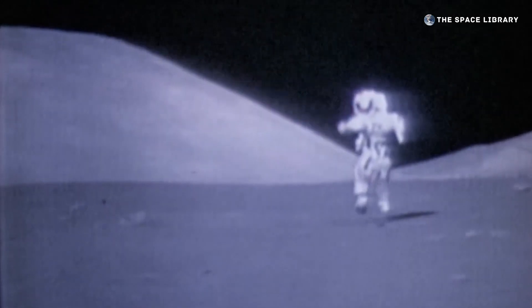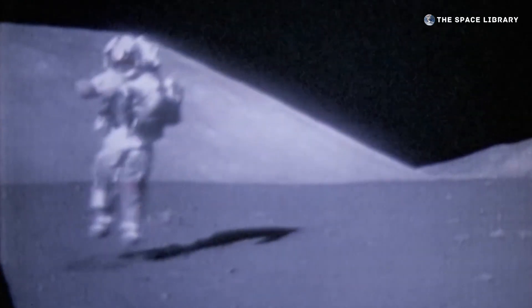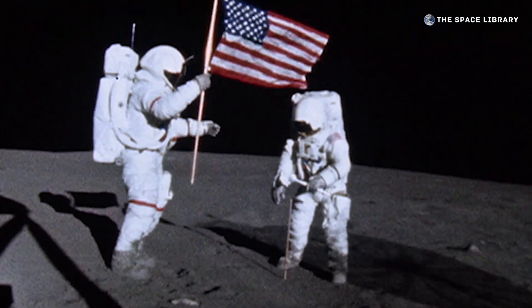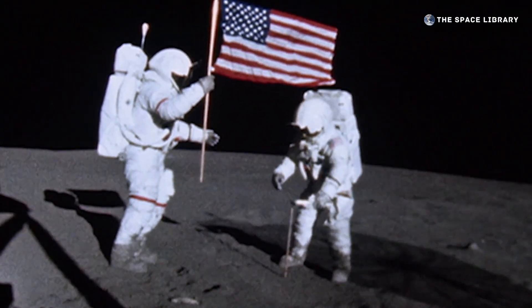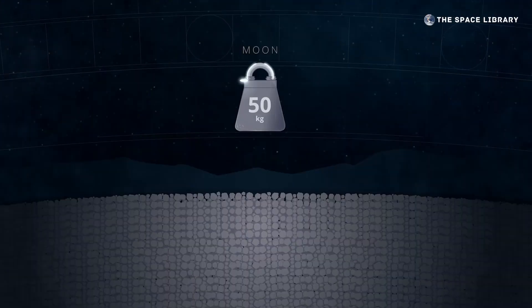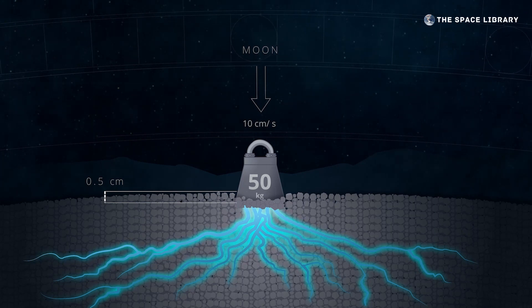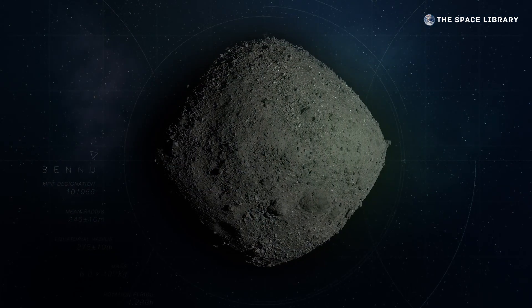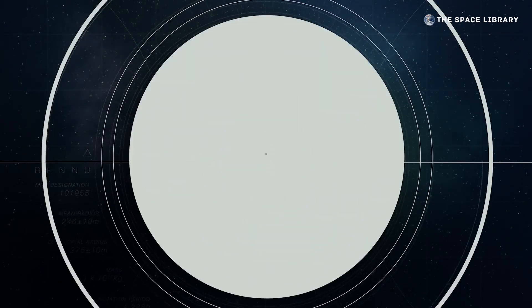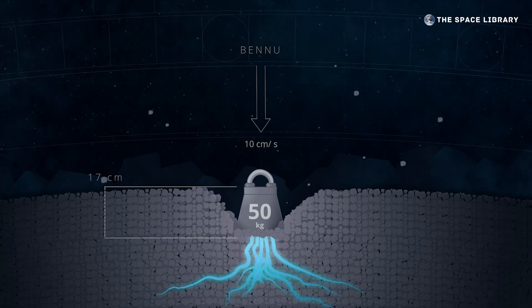On the Moon, gravity is sixteen percent as strong as it is on Earth, and more than sixteen thousand times stronger than it is on Bennu. As a result, loose material in the lunar subsurface is packed together more tightly, making the Moon's surface relatively firm. If a fifty kilogram mass of solid iron were to hit the Moon at the same speed as the TAG event, it would sink into the ground by only half a centimeter. Repeating this experiment at Bennu would yield a dramatically different result: though the mass would strike with the same force, it would plunge seventeen centimeters before stopping, over thirty times deeper than at the Moon.